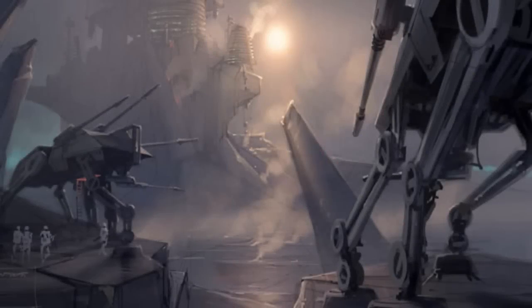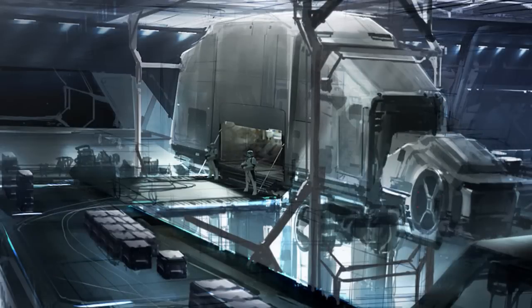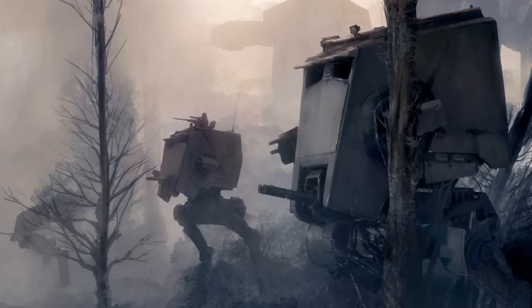The all-terrain series of walkers were almost exclusively used by the Galactic Republic, and then later the Galactic Empire. As the name suggests, they were purposely designed to be able to roam any solid environment.